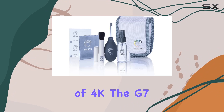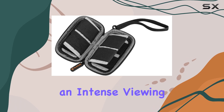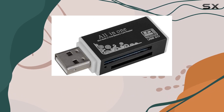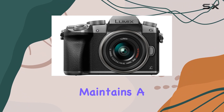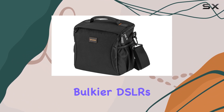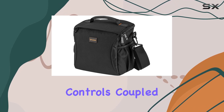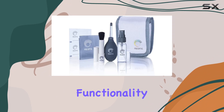And speaking of 4K, the G7 records video at four times the resolution of full HD, delivering an intense viewing experience with unparalleled detail. Despite its powerhouse performance, the Lumix G7 maintains a compact and lightweight design, a refreshing departure from bulkier DSLRs. Its intuitive controls, coupled with a retro-modern aesthetic, make it user-friendly without sacrificing functionality.